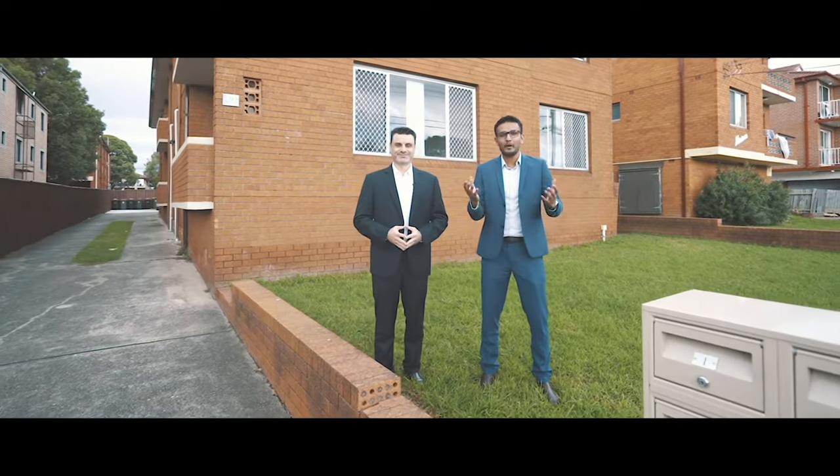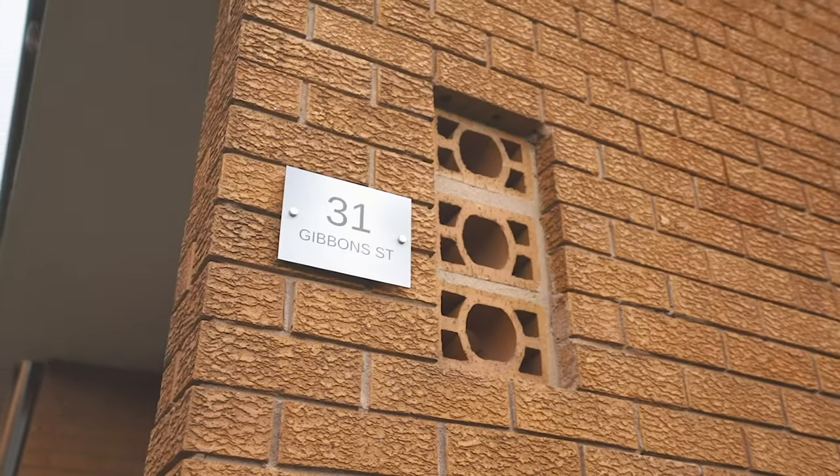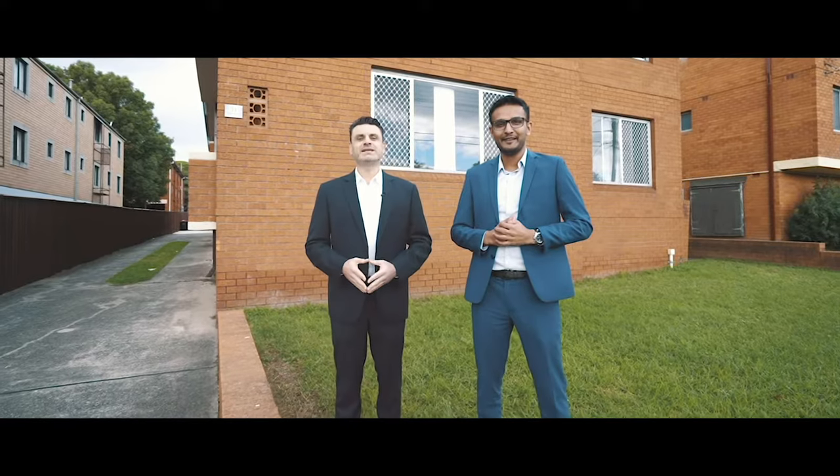Guys, if you're looking for an investment, what an opportunity this is. My name is Vivek, this is Richard, we're at 31 Gibbon Street in Auburn. It is absolutely tremendous what's on offer — it's very rare.